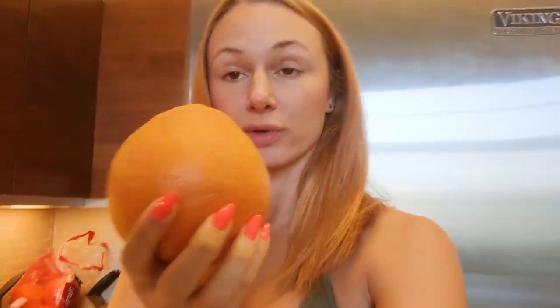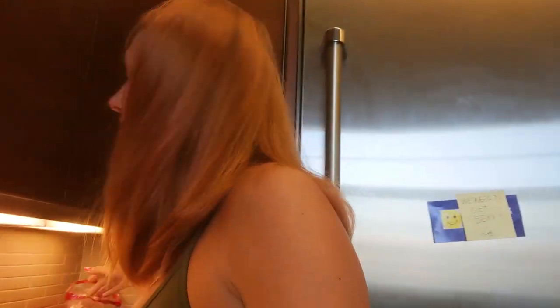I already managed to eat a grapefruit, which was delicious. I blended it in my Nutri blender with some Truvia and just drank it like a smoothie. So that's one grapefruit down the hatch!